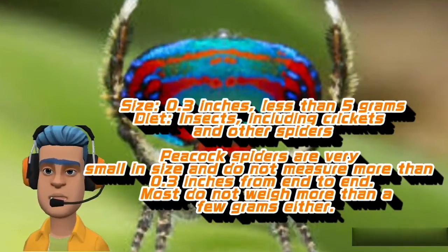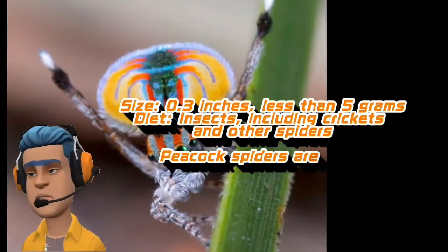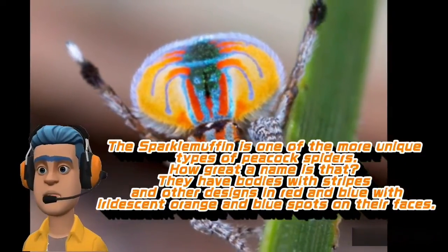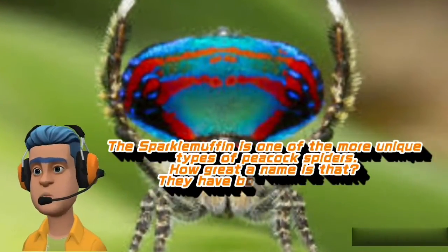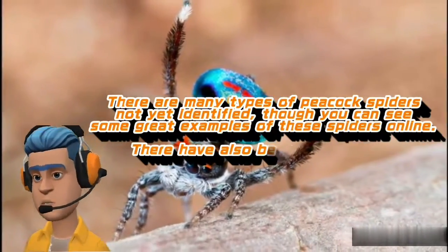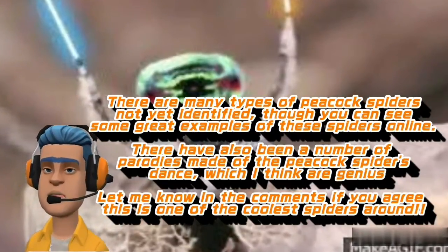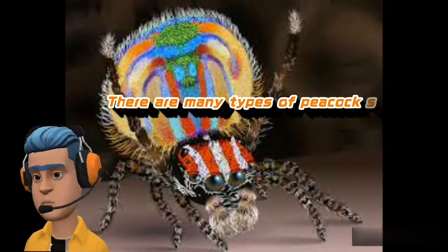Peacock Spiders are very small in size and do not measure more than 0.3 inches from end to end. Most do not weigh more than a few grams either. The Spartan Muffin is one of the more unique types of Peacock Spiders — quite a name! They have bodies with stripes and other designs in red and blue with iridescent orange and blue spots on their faces. There are many types of Peacock Spiders not yet identified, though you can see some great examples online. There have also been a number of parodies made of the Peacock Spider's dance. Let me know in the comments if you agree this is one of the coolest Peacock Spiders around.